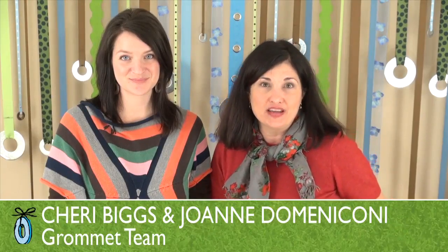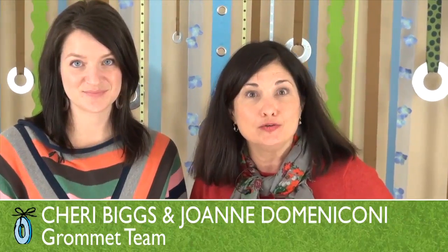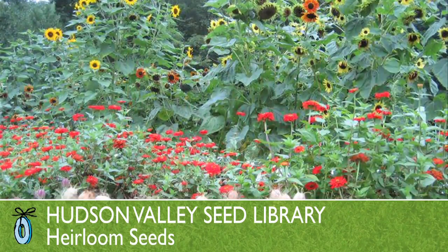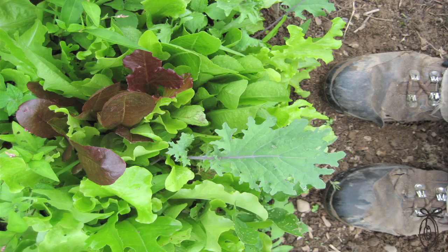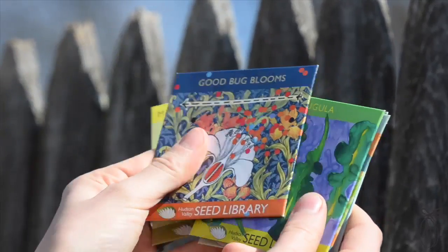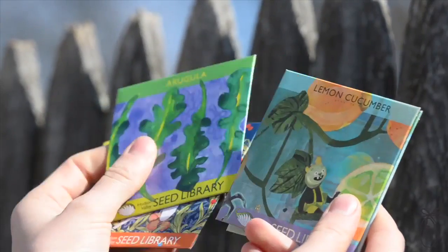The Hudson Valley Seed Library is a community-sourced heirloom seed bank. Their mission is to celebrate the beauty and diversity of heirloom gardening, and they do that by cultivating this community-sourced base of heirloom seeds and distributing them in packets illuminated with original works of art.